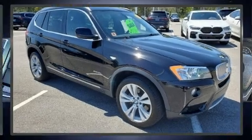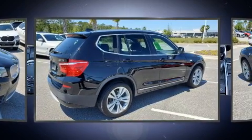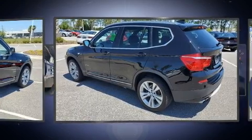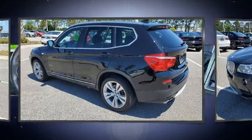Treat yourself to a test drive in the 2012 BMW X3. It features an automatic transmission, all-wheel drive, and a three-liter six-cylinder engine. Turbocharger technology provides forced air induction, enhancing performance while preserving fuel economy.